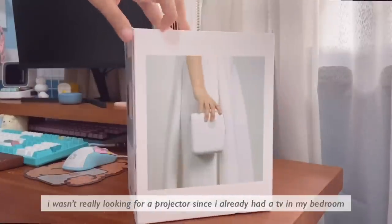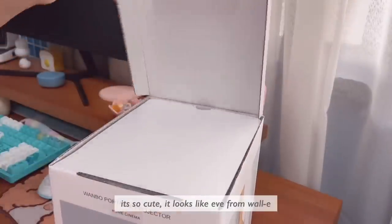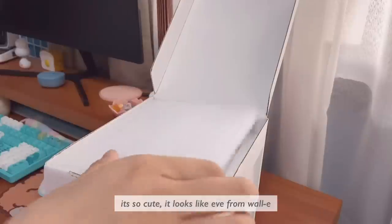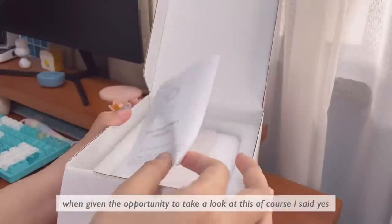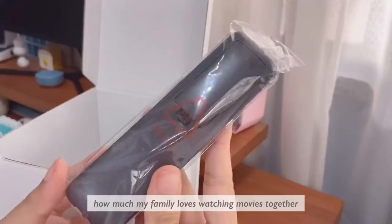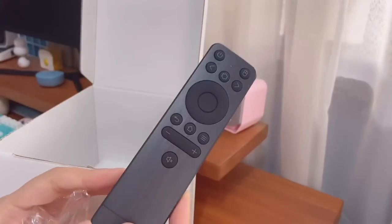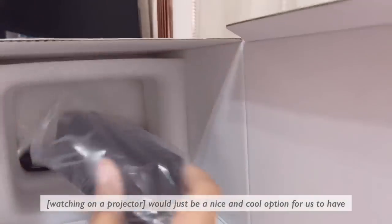I wasn't really looking for a projector since I already had a TV in my bedroom, however what drew me into this was the design — it's so cute, it looks like EVE from WALL-E. When given the opportunity to take a look at this, of course I said yes. I was incredibly excited because I know how much my family loves watching movies together, as well as me and my friends.